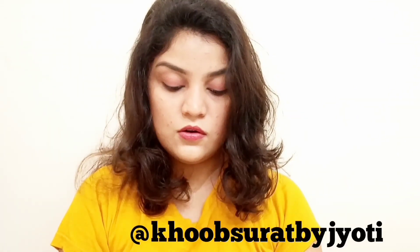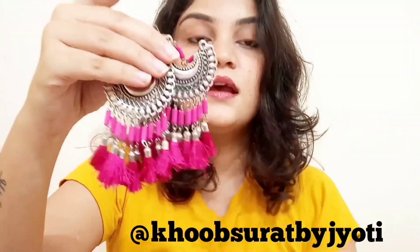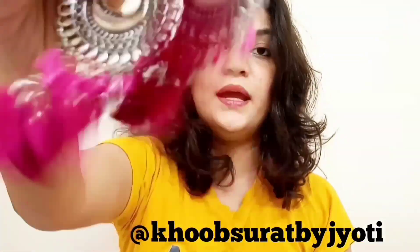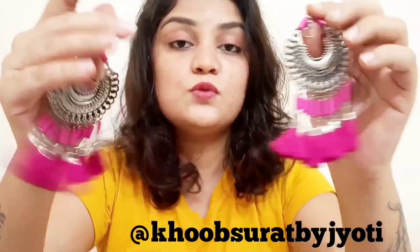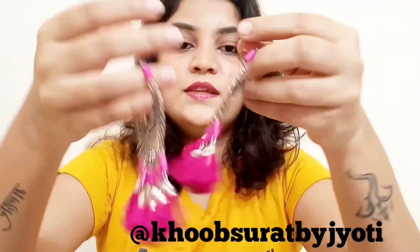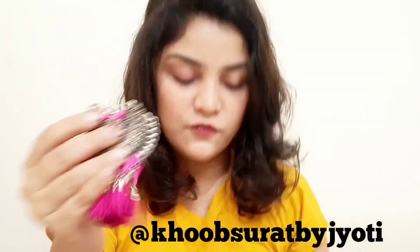Moving on, I have these beautiful tassel ones — oxidized and they have not turned black at all, with beautiful pink tassels. This is also a statement piece you can wear with anything. I styled this with a beautiful blue one-piece dress just to contrast the pink tassels and make them pop. These are from an Instagram page called Koop Surat by Jyoti — I'll give you the link in the description box below.